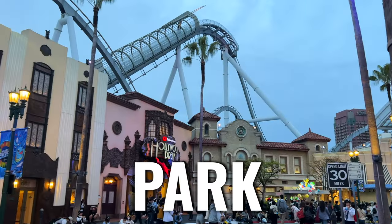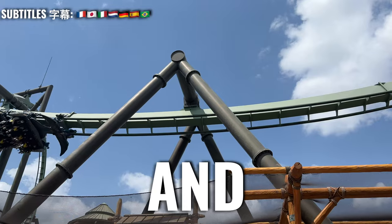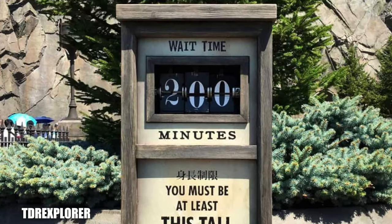Universal Studios Japan — a park filled with awesome attractions: Mario Kart, Yoshi, Jaws, and epic roller coasters. But that can be overwhelming, specifically with long wait times.